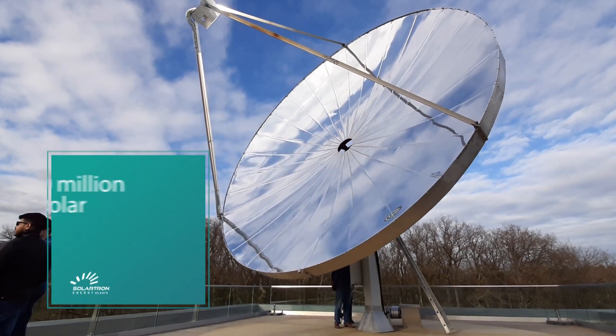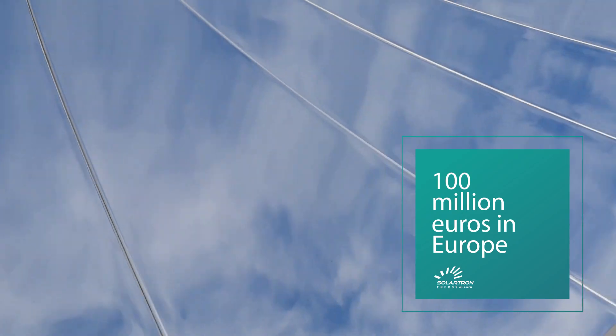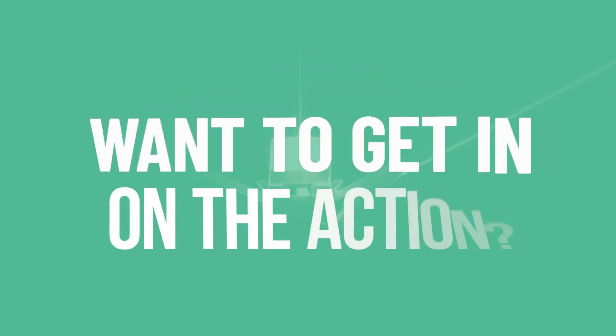This year, there are over 30 million dollars in solar grants in the USA and over 100 million euros in Europe. Want to get in on the action?